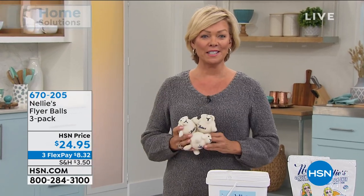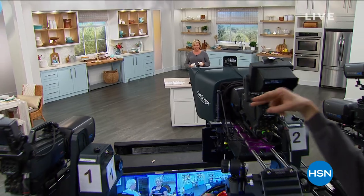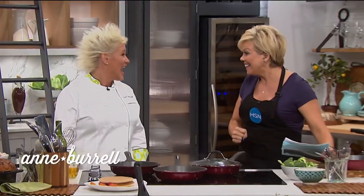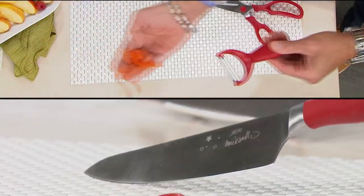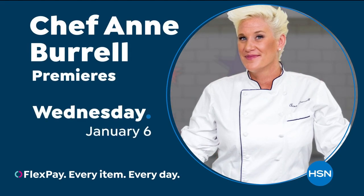The flyer balls are item 670-205. Coming up after this, just back in stock, a great carpet cleaner from Hoover.